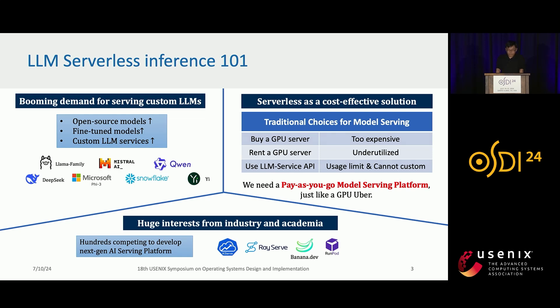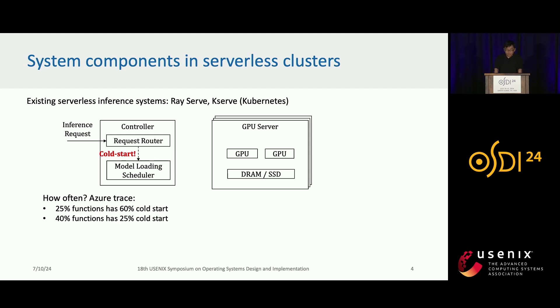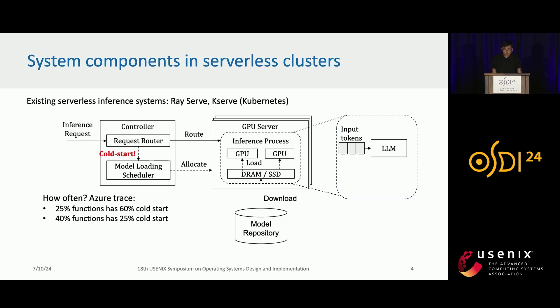There are already huge interests from both industry and academia to develop next-generation AI serving systems. Here is a system overview of serverless clusters. We often have a controller and many GPU servers. When receiving an inference request, the request router asks the model loading scheduler to cold-start a model instance. Cold-start happens a lot in serverless clusters. The model loading scheduler allocates a GPU server to start a new inference process, which downloads the model from a model repository such as Hugging Face Hub, and loads the model into GPUs. When serving the inference request, the large language model takes tokens as input, computes KV cache, and in each iteration generates one new token, returning it to the user until an EOS token is generated.